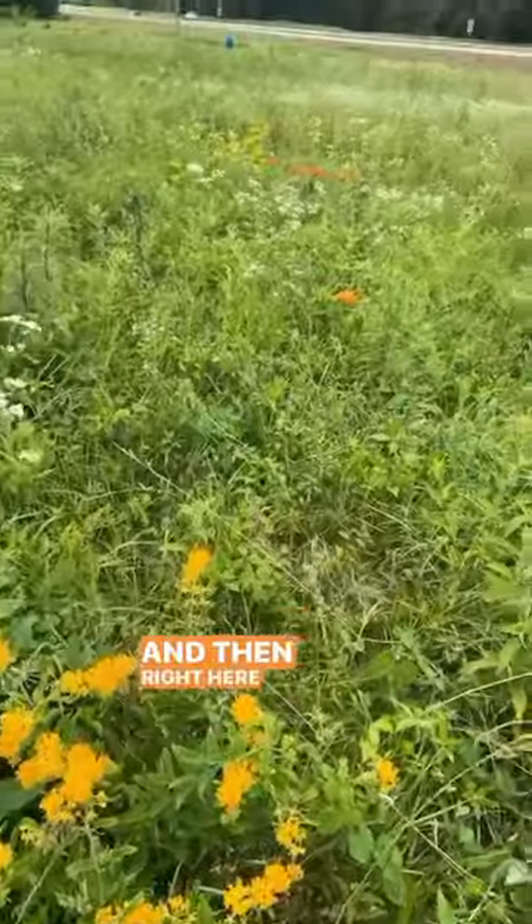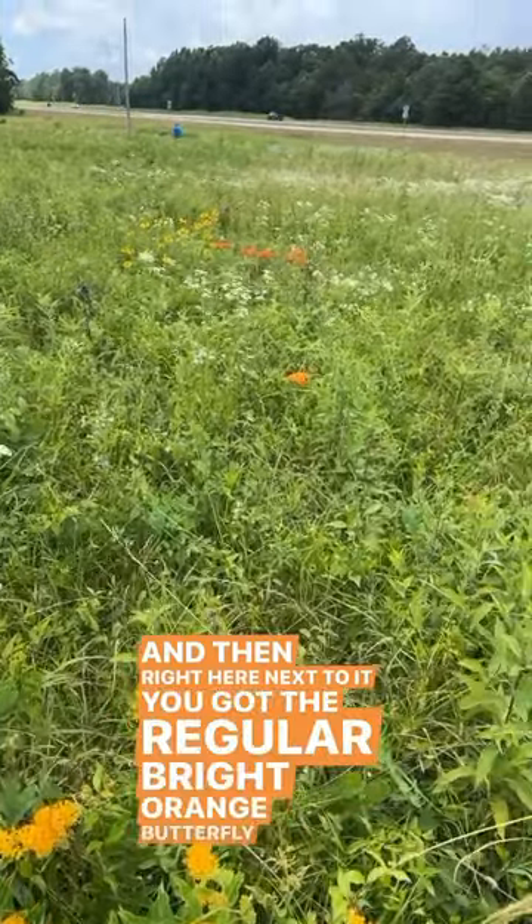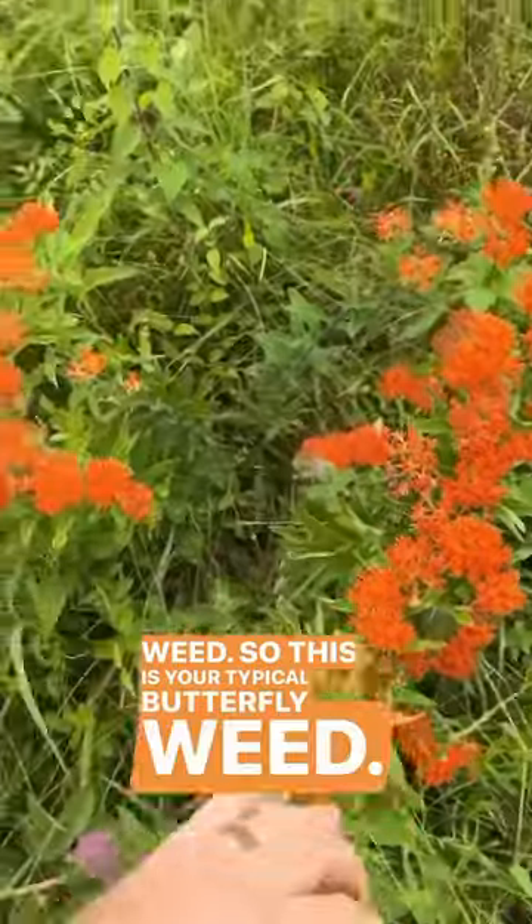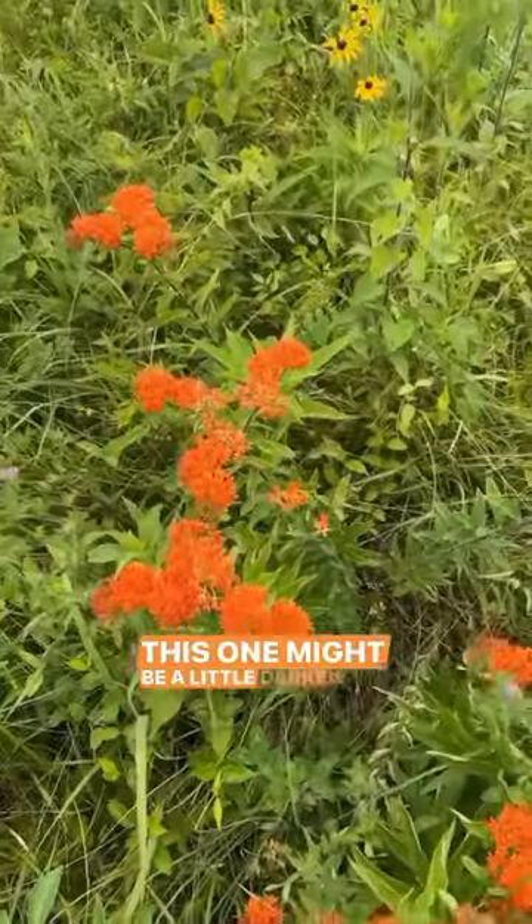And then right here next to it, you've got the regular bright orange butterfly weed. So this is your typical butterfly weed, the color of it anyways. This one might be a little darker actually.